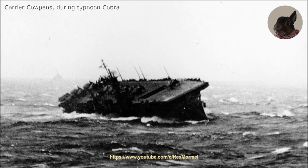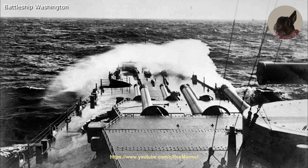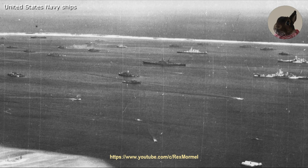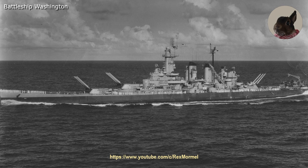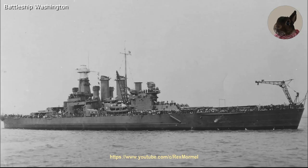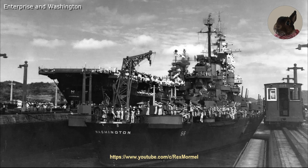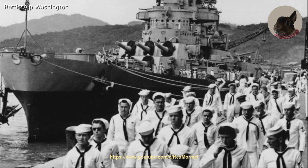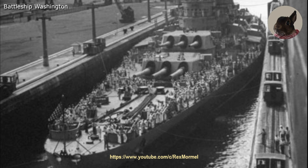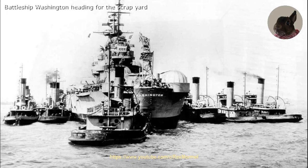After the Battle of Leyte Gulf, the Washington escorted the carriers while they attacked targets in the Philippines. Despite going through Typhoon Cobra on 17 December 1944, the Washington suffered no major damage. In February 1945, the battleship Washington provided fire support for the invasion of Iwo Jima. On 24 March 1945, the Washington bombarded Japanese positions on Okinawa, and thereafter escorted carriers on their assault against Japanese targets. On 19 April, the Washington again bombarded Japanese positions on Okinawa. Late May 1945, the Washington was sent back to the United States for an overhaul that lasted until after the end of World War II. In November 1945, she was sent to Great Britain to embark U.S. soldiers that were sent home. Finally, the Washington was decommissioned on 27 June 1947, and on 24 May 1961 the battleship Washington was sold for scrap.